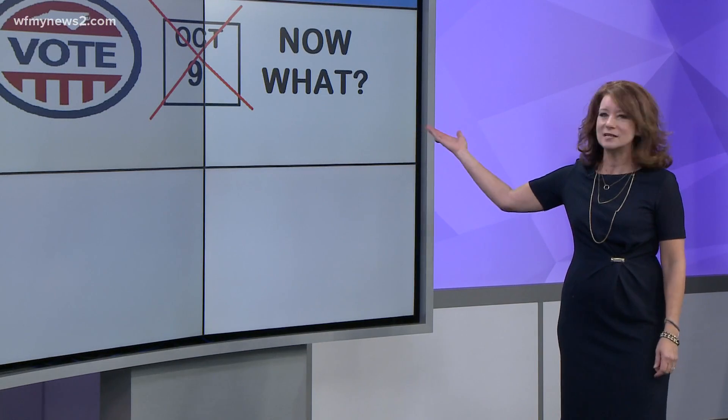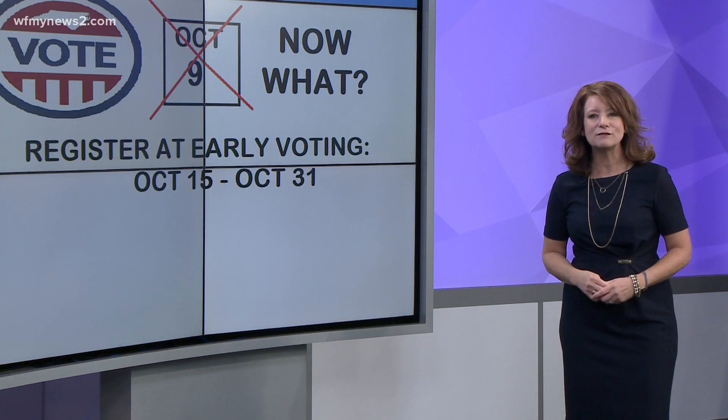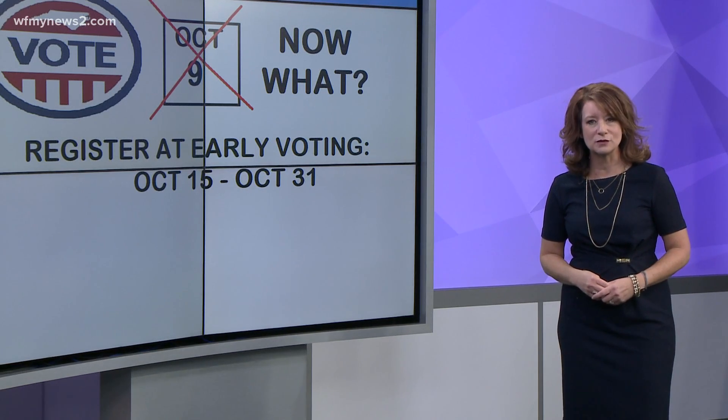If October 9th comes and goes and you didn't register, you have another option. You can go to any early voting site in your county from October 15th to October 31st.